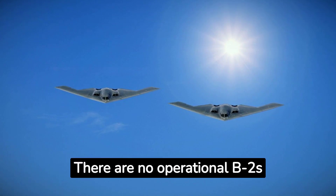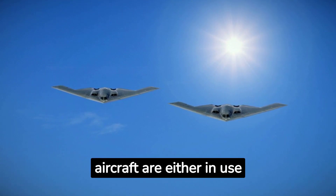Coming in at number six, there are no operational B-2s on display. All aircraft are either in use or destroyed.